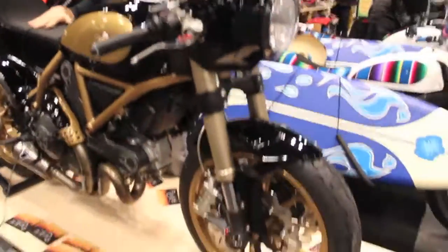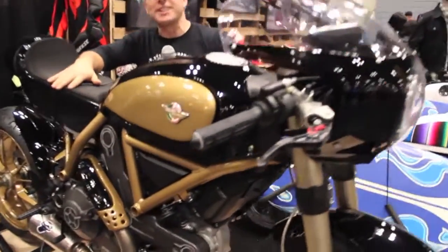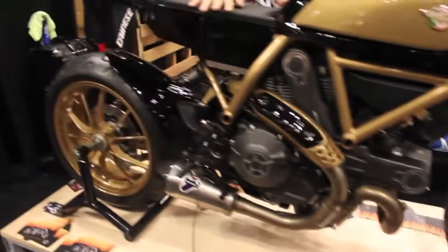It's been a real fun build. It's our first time really diving into a bike this fully. I just want to thank Set Magazine for this one. Come and see us at 155 Avenue of the Americas, right in New York.